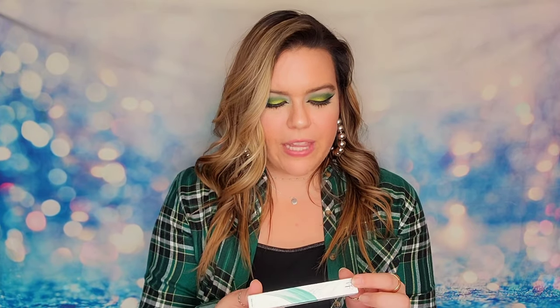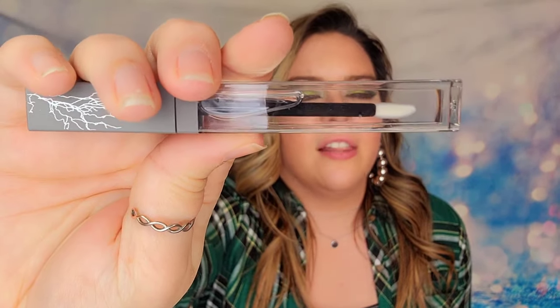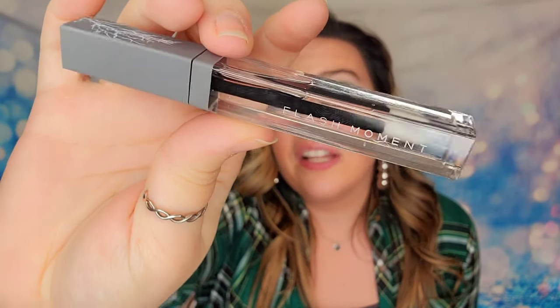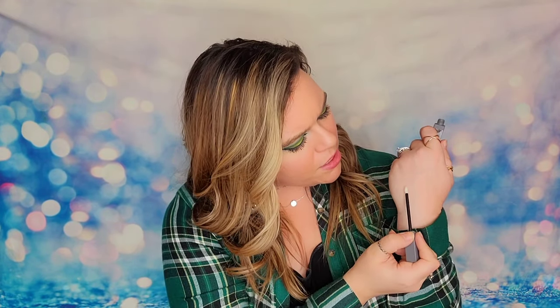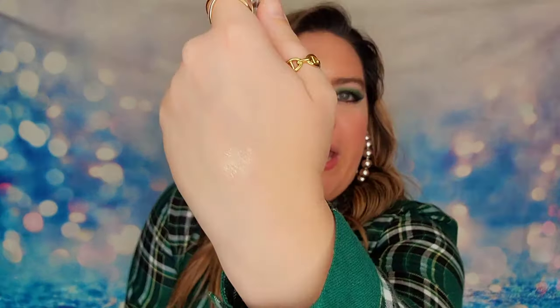The first item is called Flash Moment and it is a transparent lip gloss. This is a full-size lip gloss at 6ml. It's just clear, so there's not a whole lot to see, but it will give you that shine you're looking for. It is very smooth, not sticky at all, and very lightweight. I couldn't even tell it was going on — it's so smooth — but it's got a great shimmer and it's really glossy, which is great. Everybody can use a glossy lip, right?